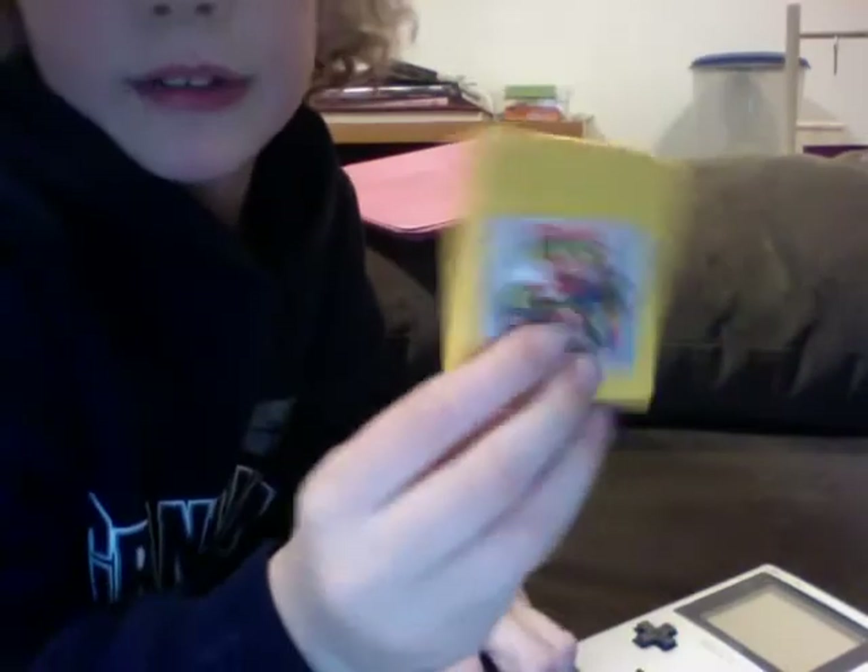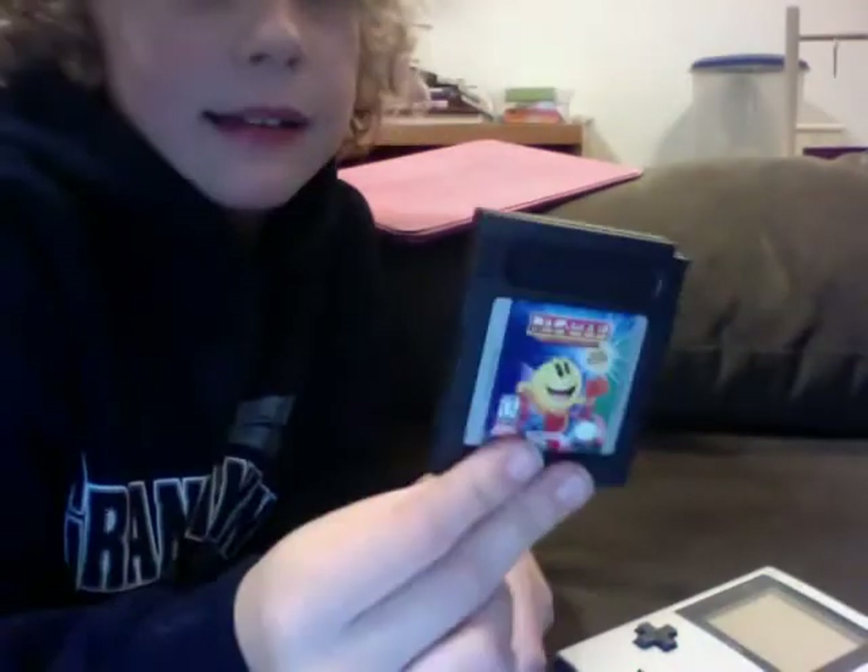I actually don't have very many games for it. I only have Donkey Kong Land 3, Kirby's Dream Land, Pac-Man and Pac-Attack on one cartridge, and Yoshi.